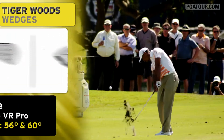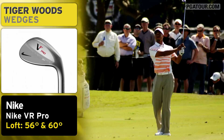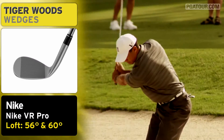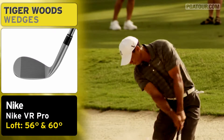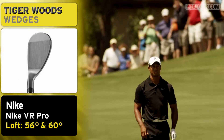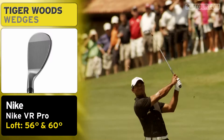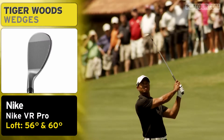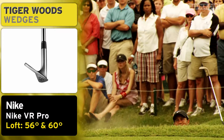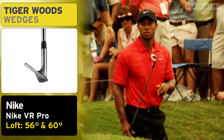Very much like the irons, our stock wedges have become more and more towards his liking — VR Pro 56 and 60. He has toyed with a couple of different bounces here and there, as pretty much any tour players do. But everything that we do kind of evolves on the shelf the way that it evolves with our tour players. So if we get a lot of guys using a certain grind and enjoying a certain shape, then you're going to see that reflected in our stock golf clubs.